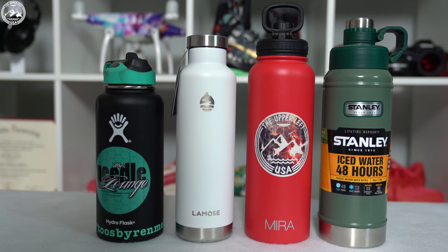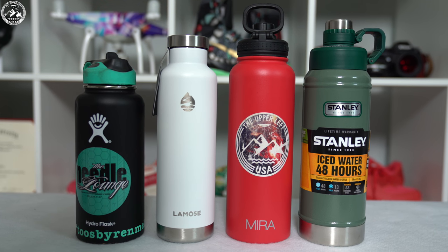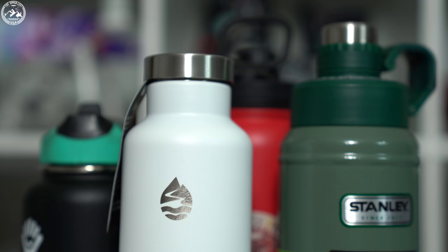In front of me I have bottles from Hydroflask, Mira, Lamosa, and Stanley. All these bottles feature 18-8 stainless steel and a double wall design, which makes it very difficult to compare one against another in terms of construction.